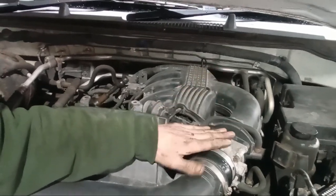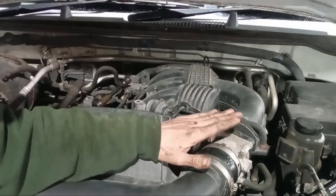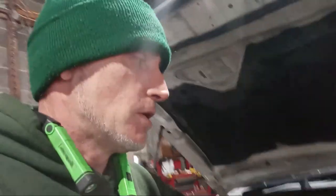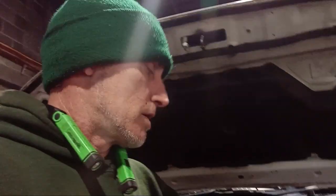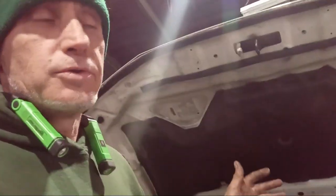Another thing it could be is your throttle body. Your throttle body could be bad, and a dirty throttle body can cause high RPM also. I'm actually going to do a video cleaning this throttle body, so if you look for a video above or below you'll see how to clean a throttle body.